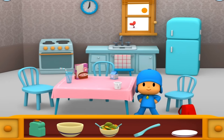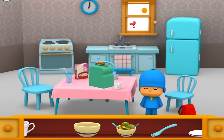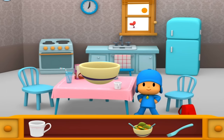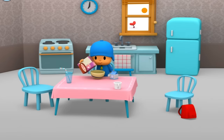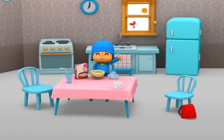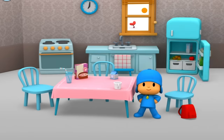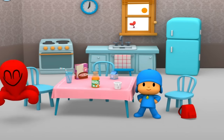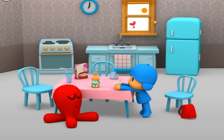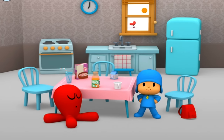What should Pocoyo eat his cereal in? Lunchbox. Cereal bowl. Delicious! I love a hearty breakfast. Pocoyo is thirsty. Can you find something to drink in the refrigerator? Much better!